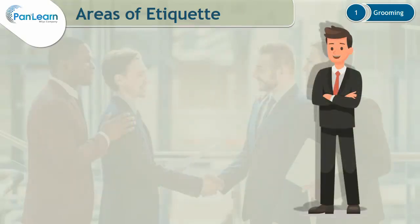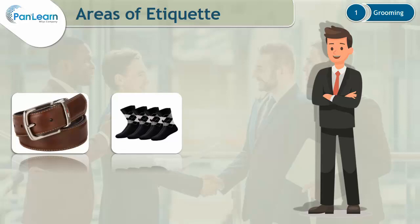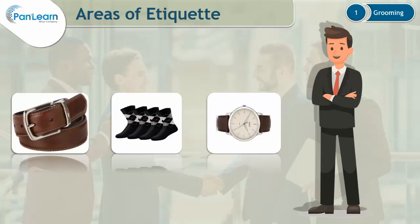There are some additional things to keep in mind. Belts should be of the same color as your shoes and should not have bright and big buckles. Your socks should match the color of your pants — avoid wearing bright socks to the office. Use a simple watch and make sure to turn off any electronic sounds.